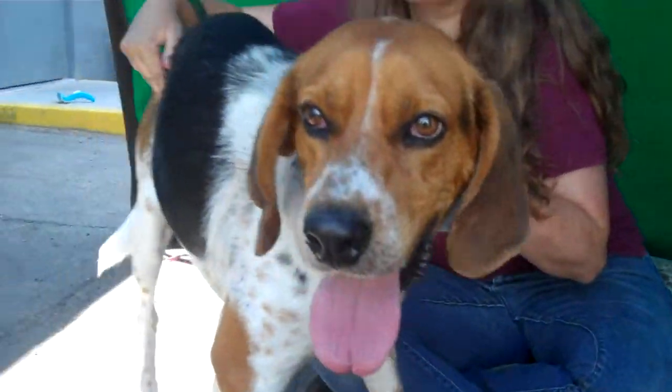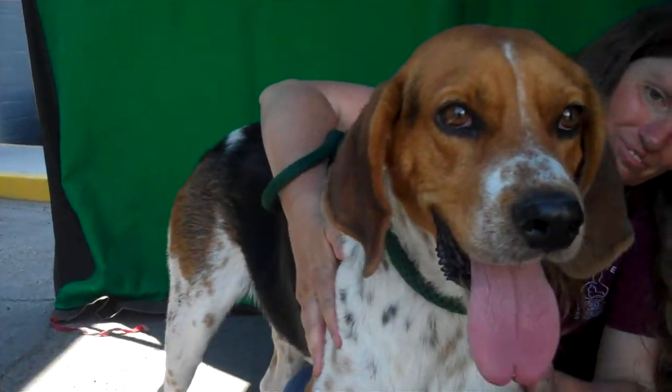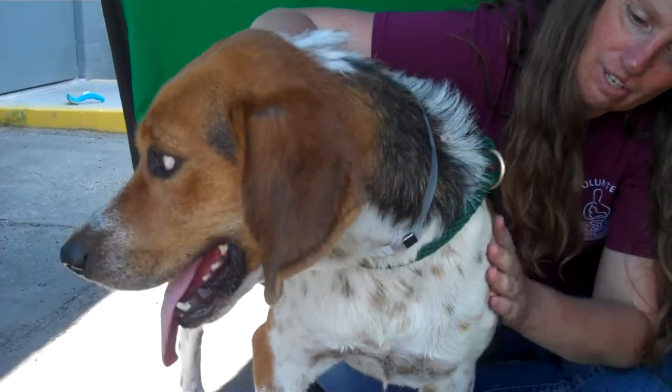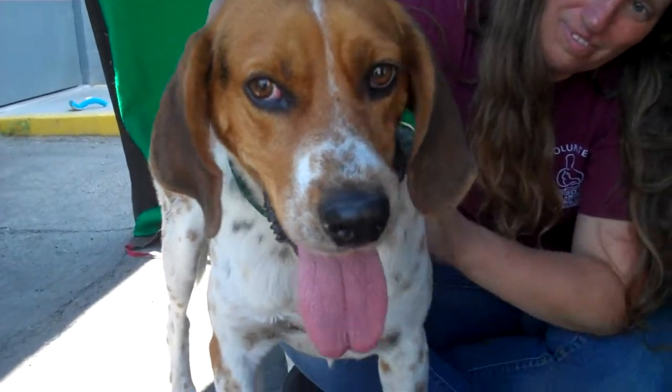Wait, let me see if I can get him closer. This is Barley, and as you can see, he is a gorgeous dog. He's got beautiful markings. He is a tricolor Harrier mix. You may not know what a Harrier is, but this is it — now you know.